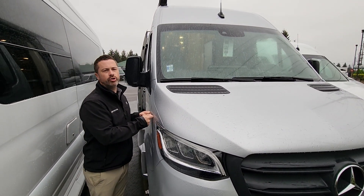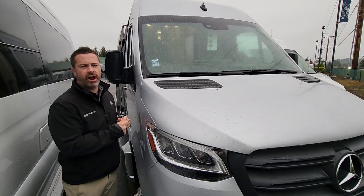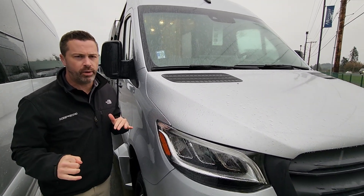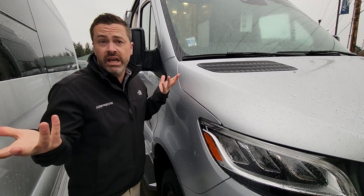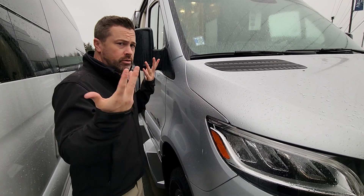This is our brand new Coatsby Galleria 24FL. People love this floor plan. It's great for a seat-to-sleep situation, but if you just need to run the grandkids to school, you've got seat belts in the back too. Why not?